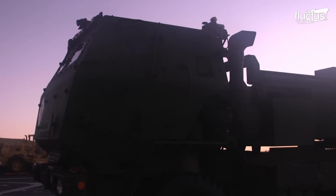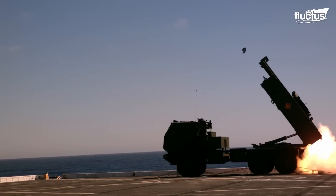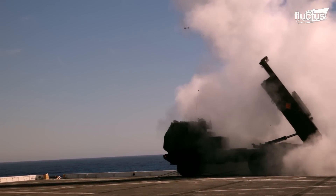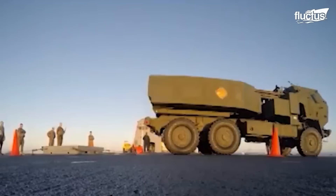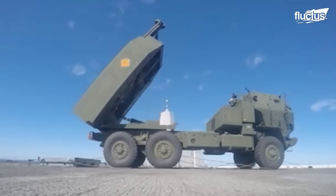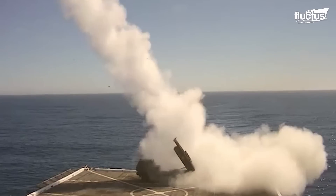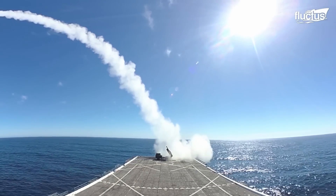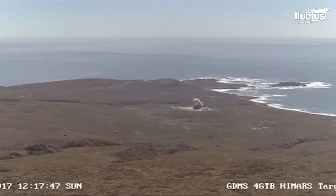Once the HIMARS is secured to the deck of the LPD, it is prepared for a live fire exercise called a sea-based expeditionary fires event. From the deck, targeting information is determined and all necessary adjustments are read into the fire control system of the M142. Once ready to execute its fire mission, the rocket or missile is launched and strikes its target from 5.6 miles up to 310 miles away.